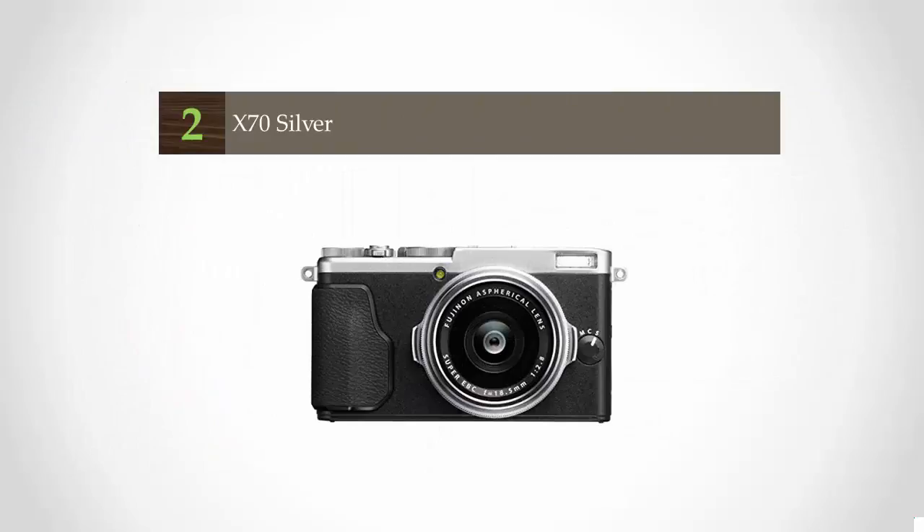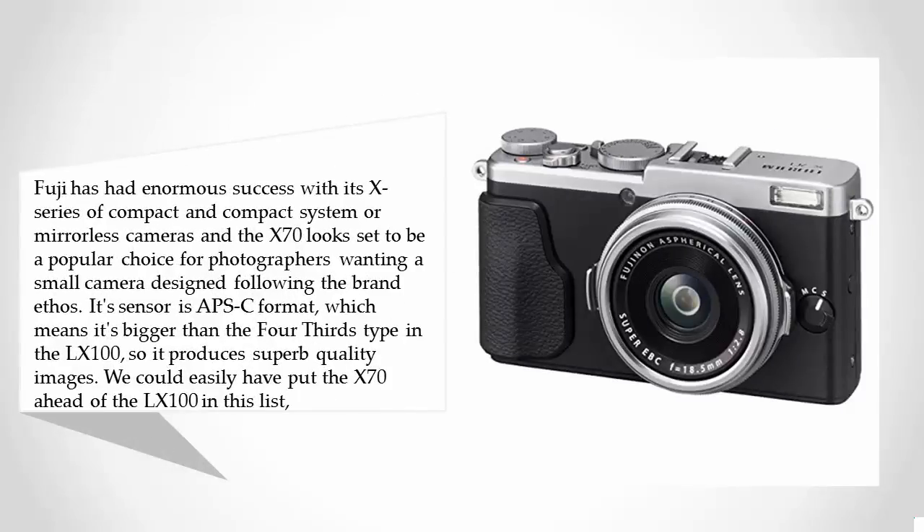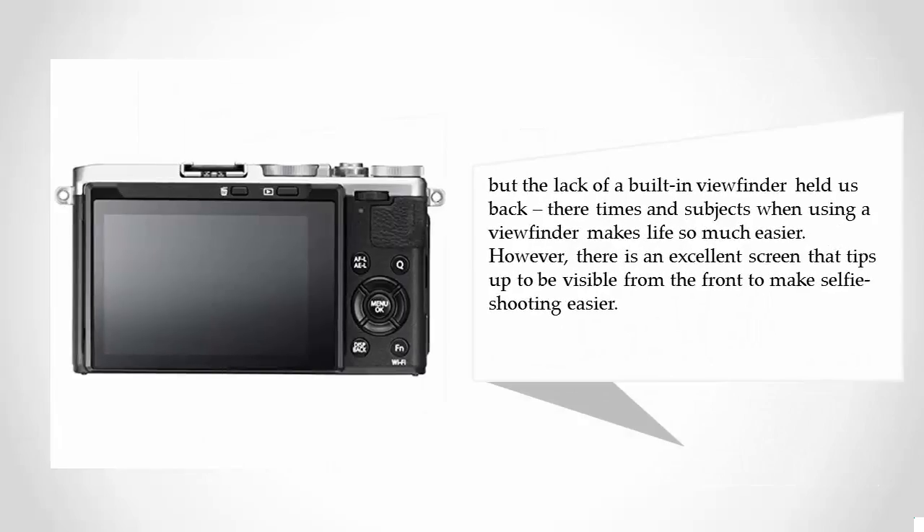At number 2, Fuji has had enormous success with its X series of compact and compact system — or mirrorless — cameras. The X70 looks set to be a popular choice for photographers wanting a small camera that follows the brand ethos. Its sensor is APS-C format, which means it's bigger than the 4/3 type in the LX100, so it produces superb quality images. We could easily have put the X70 ahead of the LX100 in this list, but the lack of a built-in viewfinder held us back — there are times and subjects when using a viewfinder makes life so much easier.